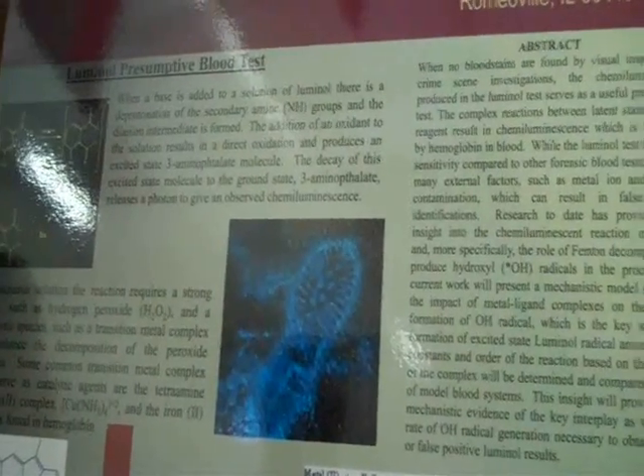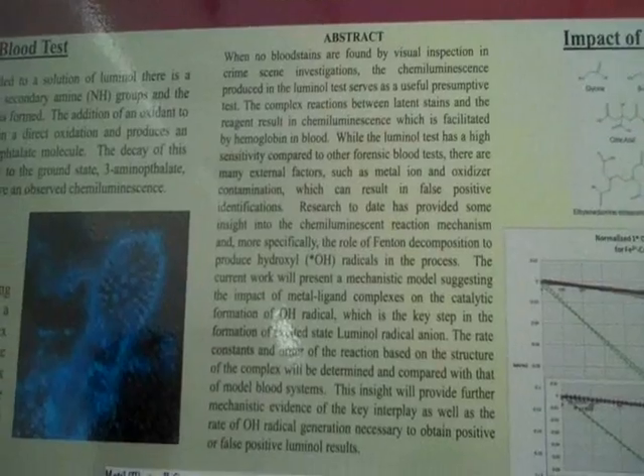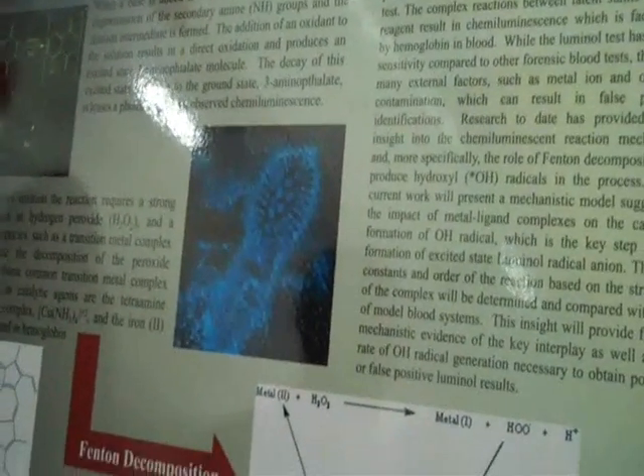Essentially, this project is looking at the production of hydroxyl radicals to give us a Luminol Presumptive Blood Test. What that's important for is giving off a sort of blue visual print of a blood stain or this bloody footprint here. We're trying to investigate why this works.